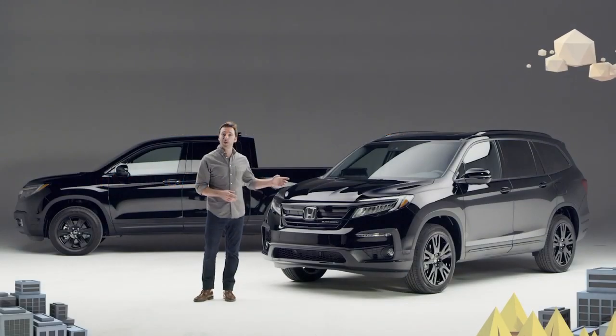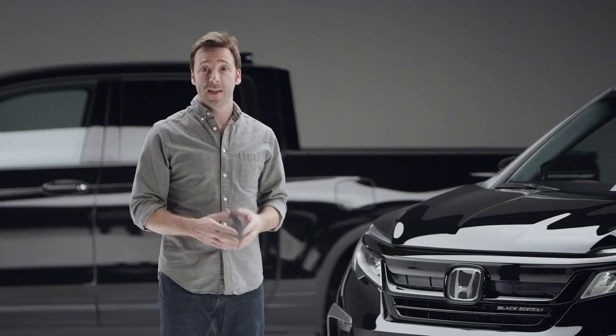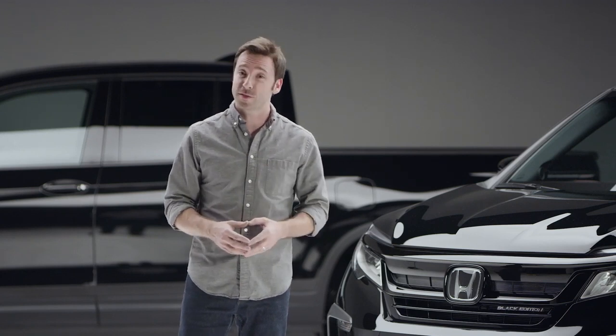Now we're gonna take a good look at the 2020 Honda Pilot. As you can see, the big news is that now there's a Pilot Black Edition, and if you're familiar with the Ridgeline's trim of the same name, you've already got a head start on what makes this new Pilot so special.